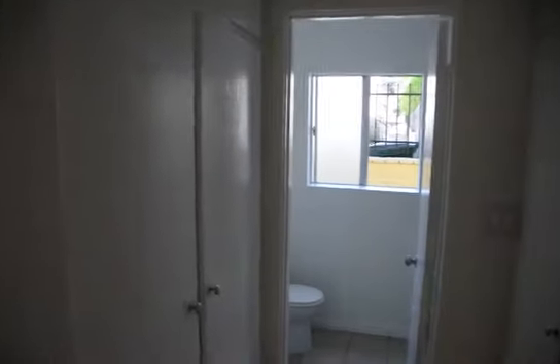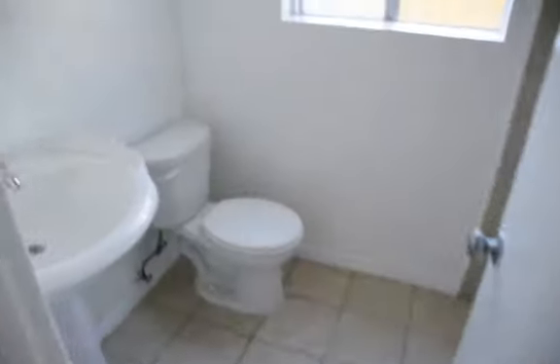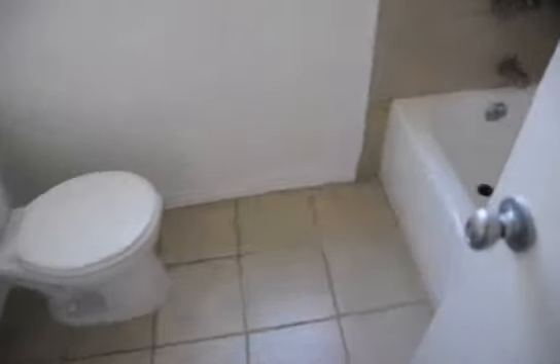Through this hallway we have closet space — two closets on the left and right — and the bathroom, which features beautiful tile floors, a pedestal sink, and a shower and tub.